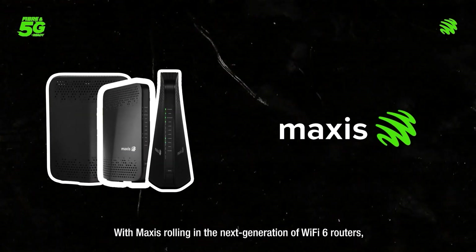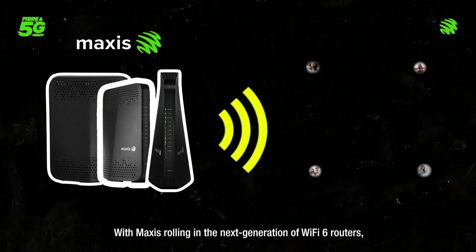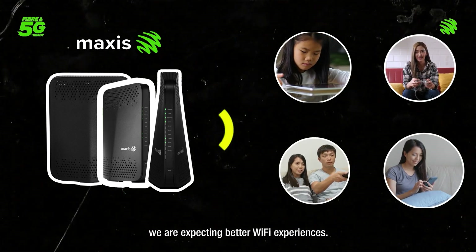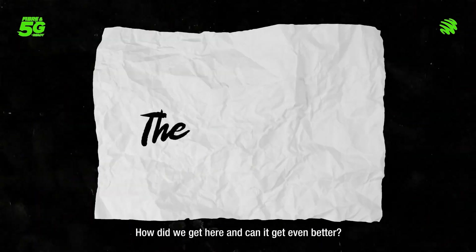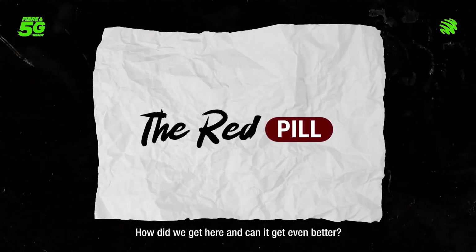With Maxis rolling in the next generation of Wi-Fi 6 routers, we are expecting better Wi-Fi experiences. But have you ever asked yourself how does it all work? How do we get here and can it get any better?